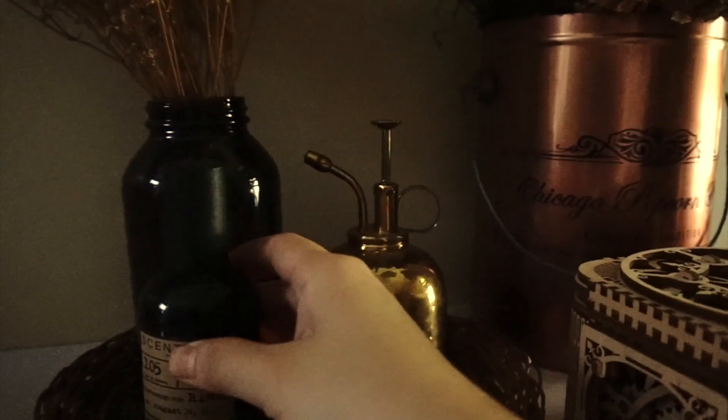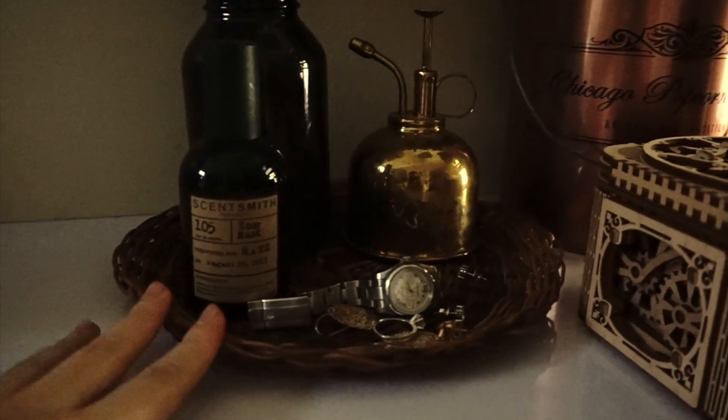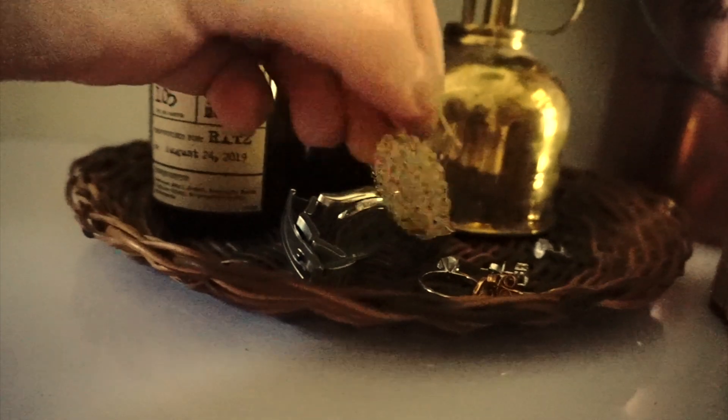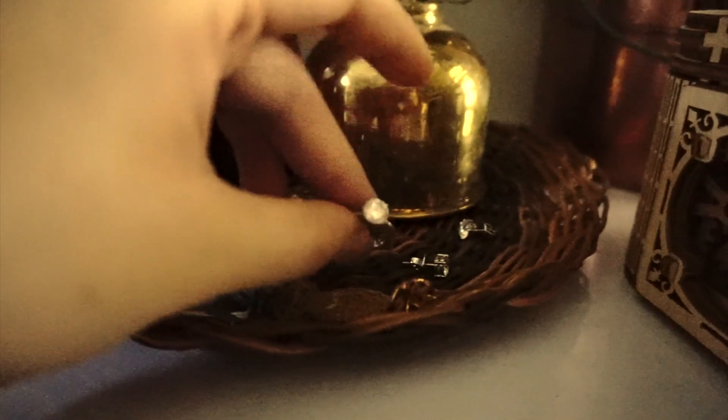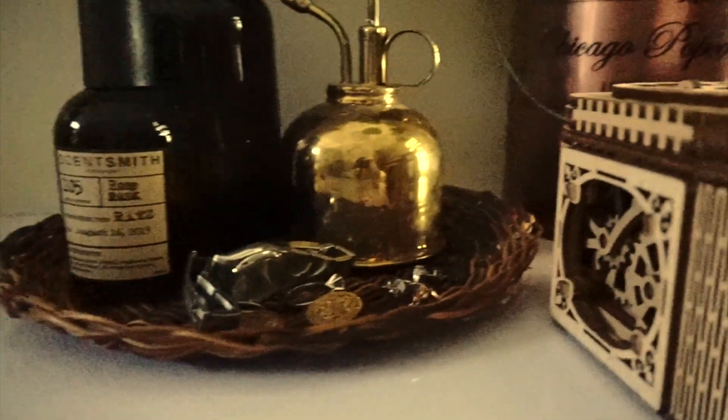But I'm gonna be straight up honest with you guys — this perfume makes me smell like an old lady. Here are accessories that I use often: my watch, a set of dangling earrings when I want to look extra, rings, and more earrings. I know, I need to store my jewelries a little bit better, but oh well.